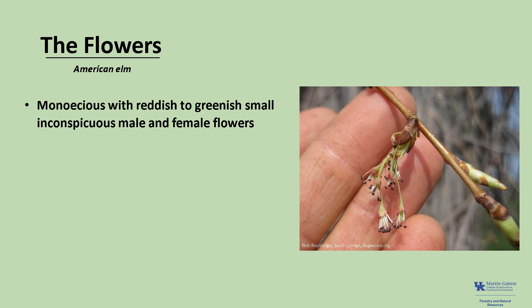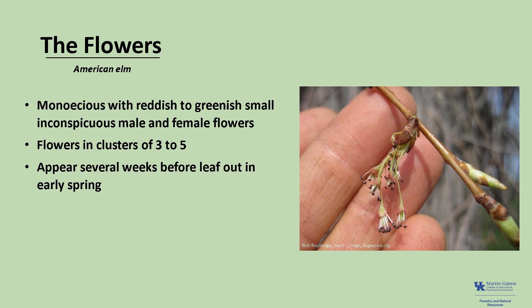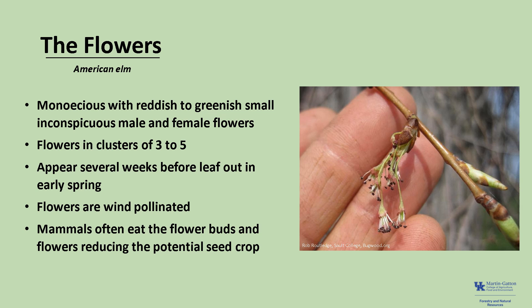American elm is monoecious, meaning that a tree has both male and female flowers. The male and female flowers are small and inconspicuous, and reddish to greenish in color. They're usually in drooping clusters of three to five, and the flowers appear several weeks before leaf-out in early spring. The flowers are wind-pollinated, and mammals such as squirrels eat the flower buds and flowers, thus reducing the potential seed crop.